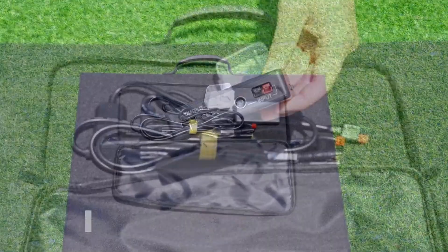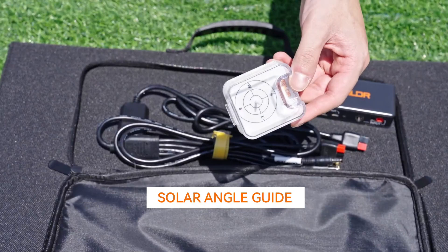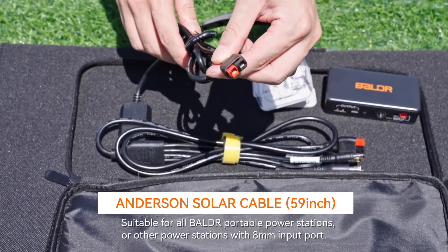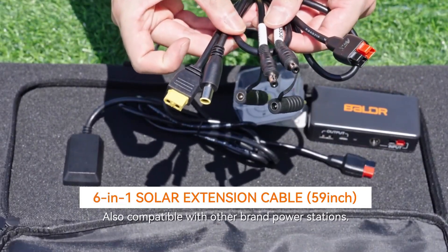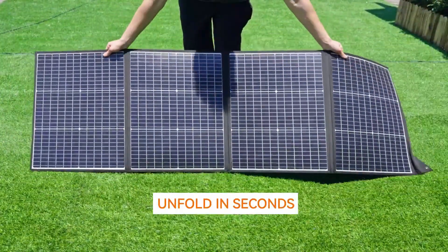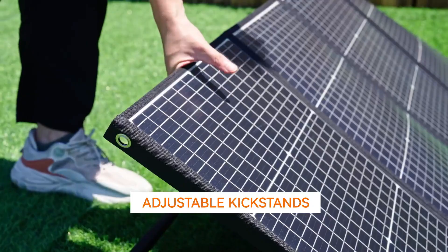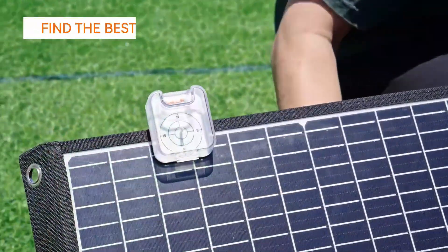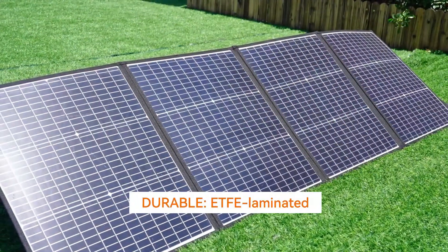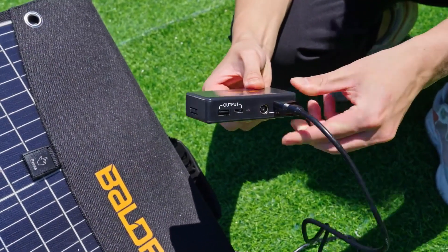The third one on our list is the Baldr 200-watt solar panel. What if your solar panel could power nearly everything on your next trip and still fit in your backpack? The Baldr 200-watt solar panel surprises with its lightweight 9.26-pound design, folding easily for hikes, camping, or emergency backup at home. Ranked confidently among the top five foldable solar panels, it delivers up to 23.5% conversion using monocrystalline cells and includes a removable charge controller with USB-C and USB-A ports, turning sunlight into direct power for phones, tablets, and cameras.